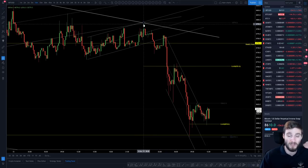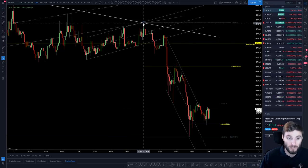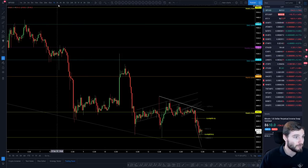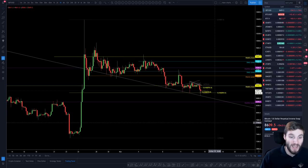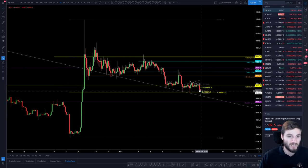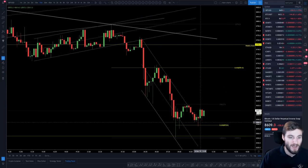I got filled on that short while I was totally asleep, waking up to pretty decent profits. And — no surprise — we bounced off the 618 Fibonacci level, which is around 8,500 to 8,550. Still bouncing off that level on the short term, there's another 618 bounce there as well.